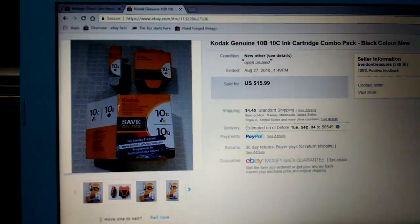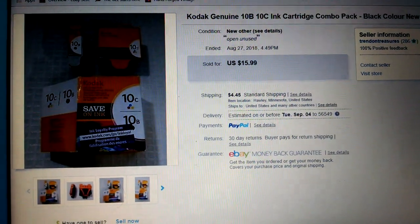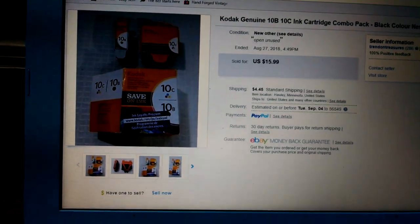It's the Genuine Kodak ink cartridges — I picked them up for a buck. Those went for $15.99 plus shipping. And they are gone. That's pretty cool.